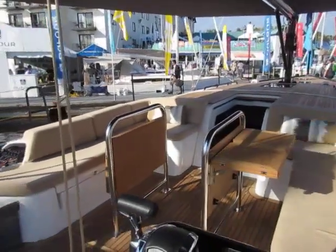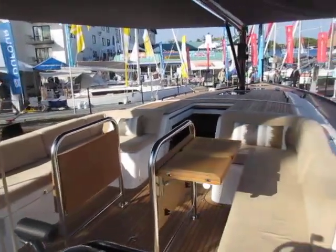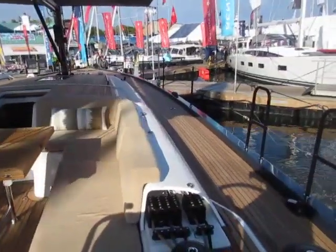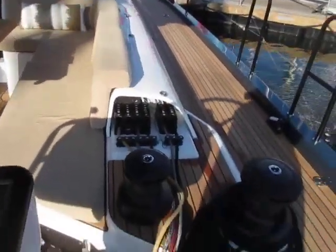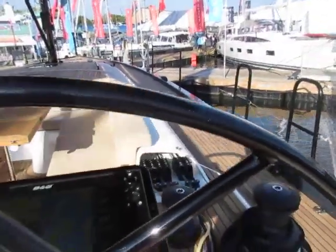A huge cockpit with seats to port and starboard. All of your controls come back here, so the helmsman and someone just in front of the helm can manage everything with these two electric winches. You have a beautiful big composite wheel here.